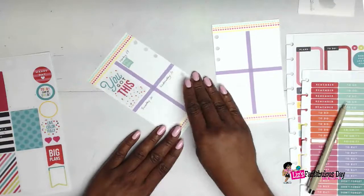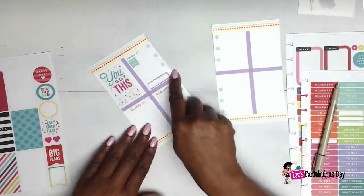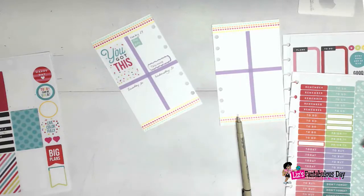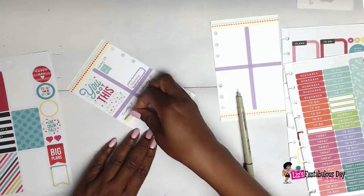I also hand wrote in the days, and after I did it I thought I should have maybe used some stamps, but it's not a deal breaker for me. My handwriting is pretty poor and I complain about it all the time, but I just need to practice and stop complaining.